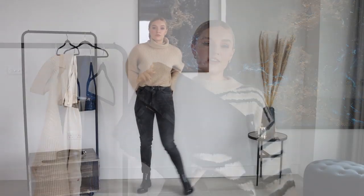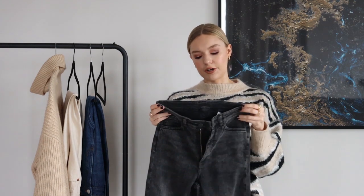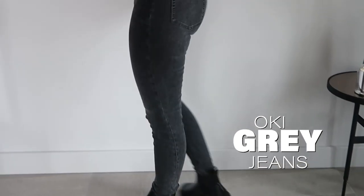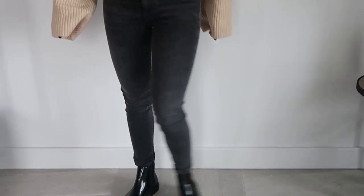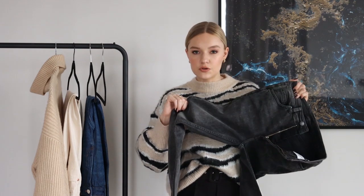Our first pair of jeans is this grey skinny high waisted jean. You cannot go wrong with a pair of these — they're really easy to throw on. They'll go with chunky boots and a big coat in winter, and also look great with trainers for running around. The high waist gives you that flattering length. The darker grey is definitely more flattering on the leg, and they have a tiny stretch to them while still being quite stiff, so they get that balance of denim just right.